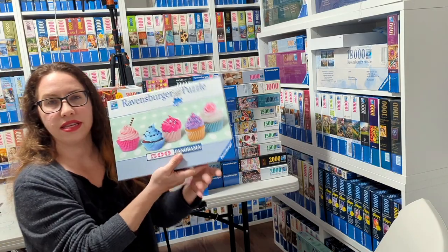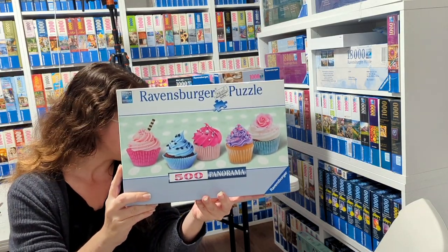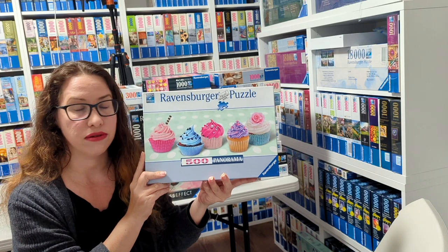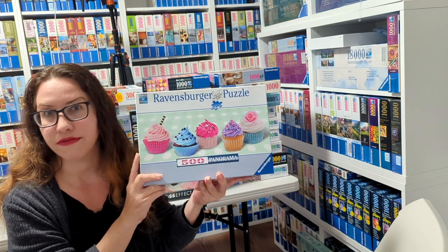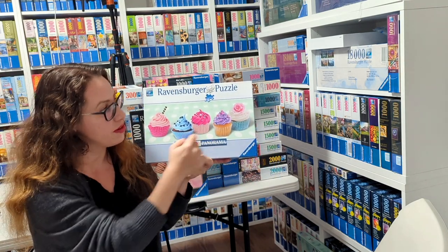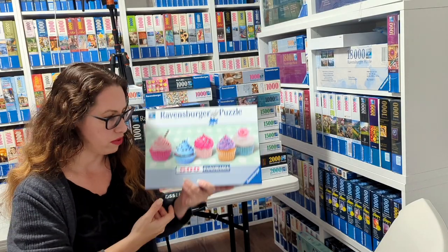The first one is called Sugary Sweet Cupcakes and it's by Ruth Black from 2015. Beautiful puzzle, quite the unicorn, super fun to do, highly recommended. Very hard to get unfortunately. Very colorful — I love doing that one. It's not even too bad even though there is lots of green around it.